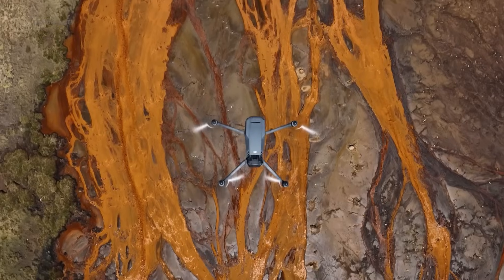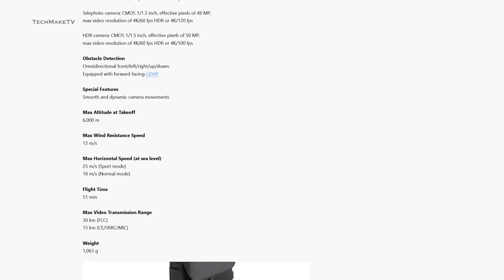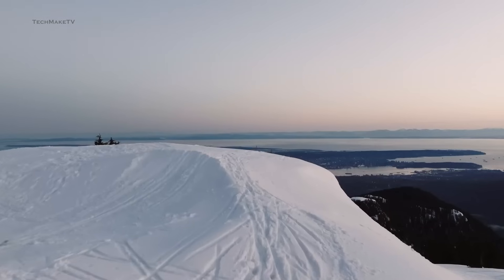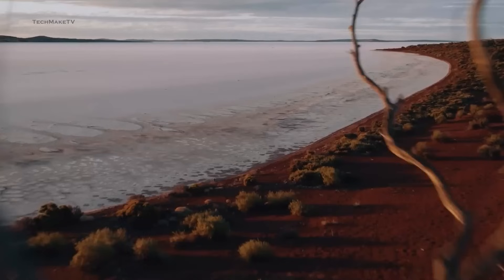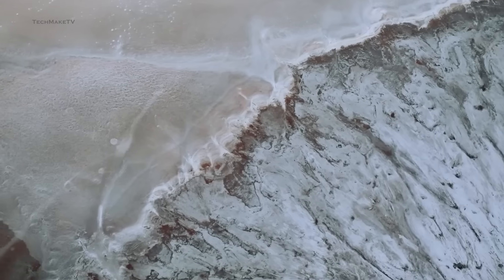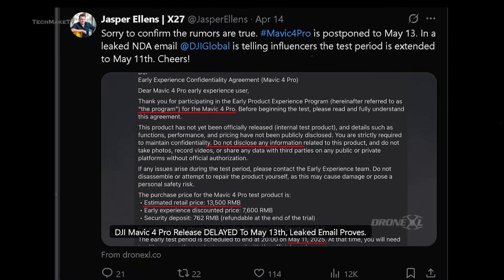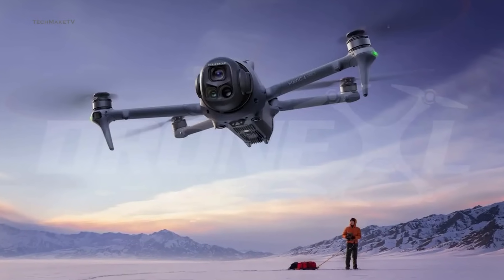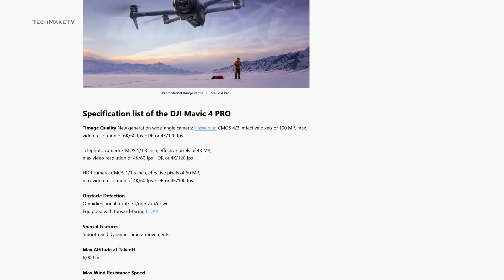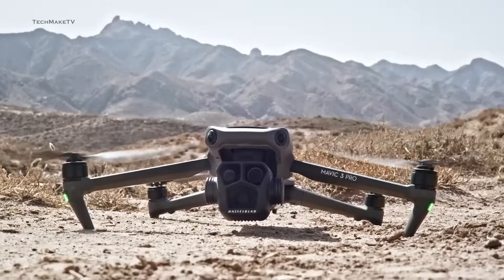Waiting for DJI's most advanced consumer drone finally seems to be over, as web shops have now leaked almost every detailed spec of the upcoming Mavic 4 Pro. Though we have previously heard many rumored features, this time we have the official spec sheet in hand. The official release date for the Mavic 4 Pro is also set — the 13th of May — as confirmed by Jasper Ellens via DroneXL, who also shared promotional images likely to be teased on May 6th.